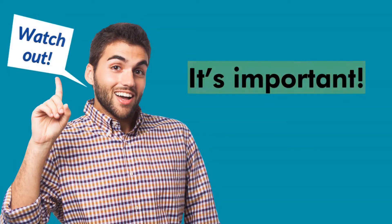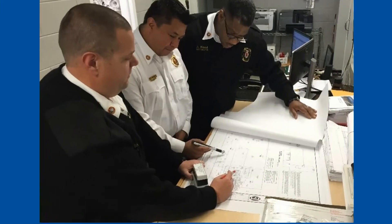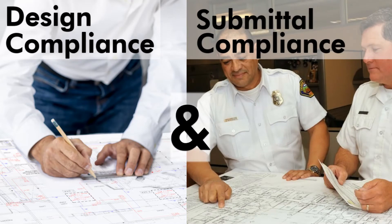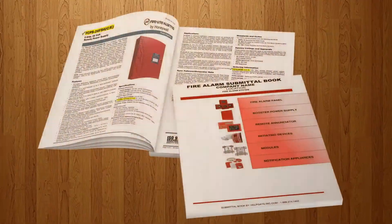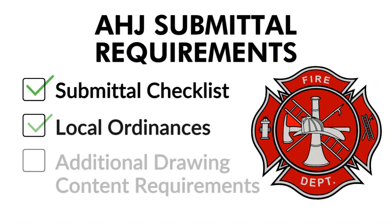Watch out for the following — it's important. AHJs review permit drawings with two things in mind: design compliance and submittal compliance. So in addition to making sure that the fire alarm design layout is compliant, permit drawings must also comply with AHJ requirements pertaining to the submittal documents.